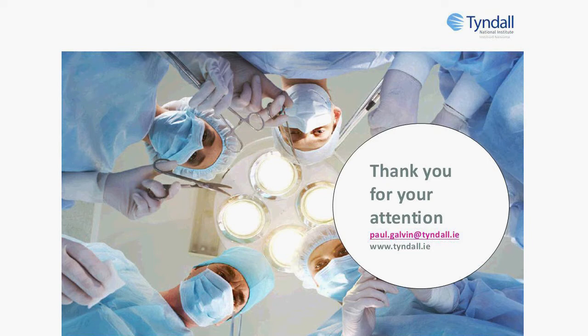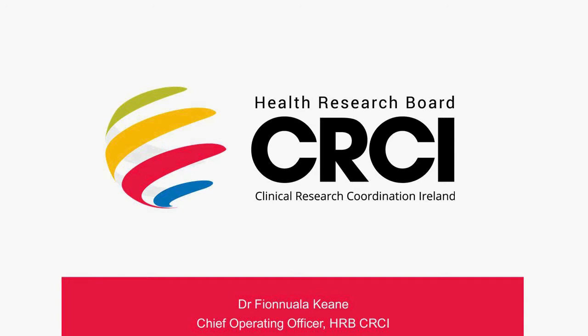Thank you very much, Dr. Paul. I'd now like to invite Dr. Fiona Lala Keane from the Health Research Board Clinical Research Coordination Ireland. Thank you. I am Fiona Lala Keane, Chief Operating Officer for HRB Clinical Research Coordination Ireland. Over the course of my presentation today, I'm going to talk you through the capabilities we have in Ireland around clinical research in our hospitals and research centres around the country.